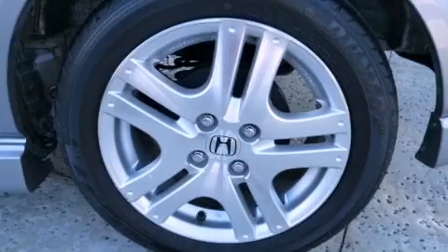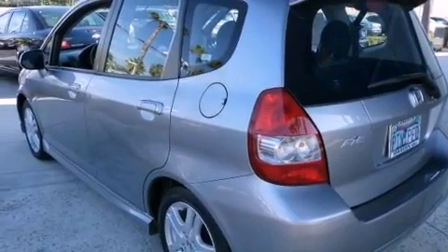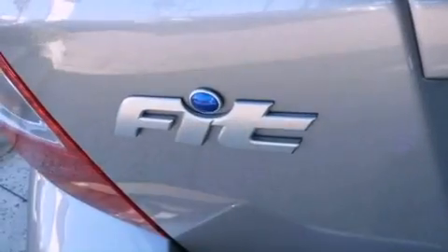Features include cruise control, a keyless entry system, a CD player, an audio equalizer system, fog lamps, side curtain airbags, rear seat child-proof door locks, and an anti-theft protection system.